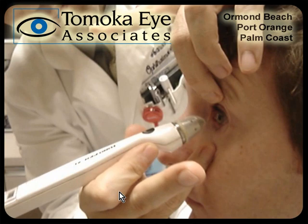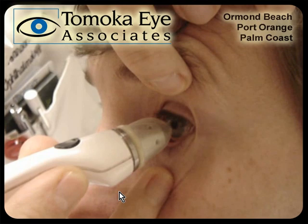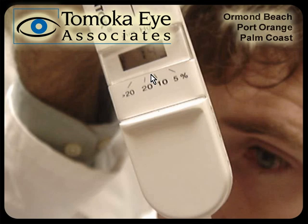This is another device that we can use called a Tonopin. It's an electronic gadget that does the same thing — you basically bounce it on the surface of the eye. Once again, this does not hurt at all. With an experienced tech they can come up with a good value. You probably can't read this, but it says 14, so that's a normal eye pressure.